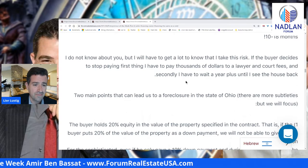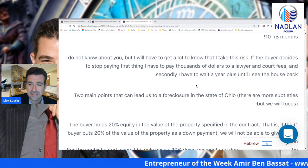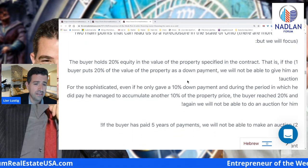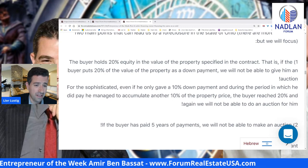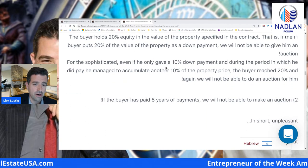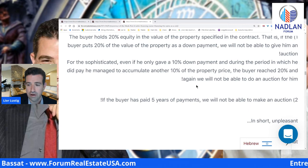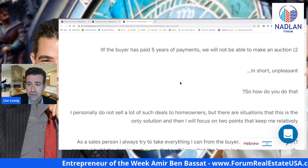If the buyer decides to stop paying, first I have to pay thousands of dollars to a lawyer and court fees, and secondly I have to wait a year plus until I see the house back. Two main points that can lead us to foreclosure in Ohio. Number one: the buyer holds 20% equity in the value of the property specified in the contract. If the buyer puts 20% down as a down payment, we will not be able to give him an auction. Even if he only gave a 10% down payment but during the period managed to accumulate another 10% of the property price, the buyer reached 20% and again we cannot do an auction. Number two: if the buyer has paid five years of payments, we will not be able to make an auction. In short, unpleasant.